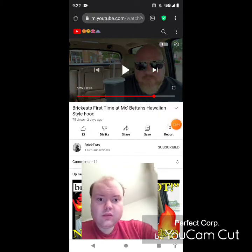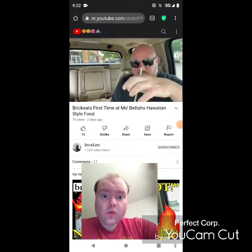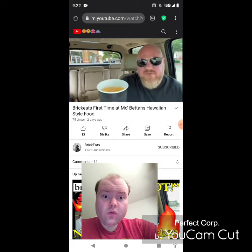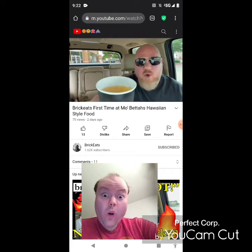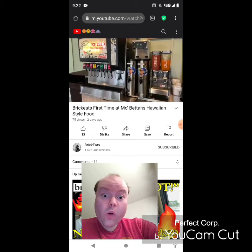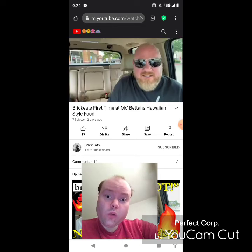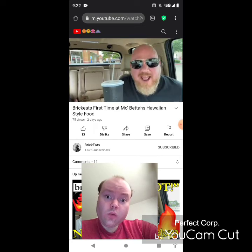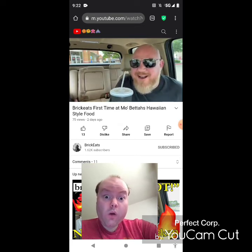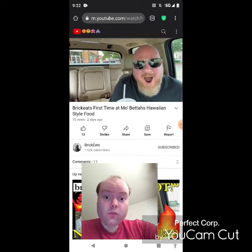Sorry about that — notification. They have this P.O.G. Juice over by the drink area — you can get all your Cokes and that kind of stuff too. The P.O.G. is Passion Fruit, Orange, and Guava. And man, that is good. I love it.